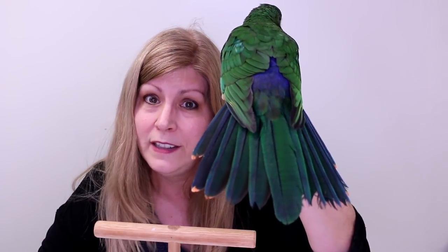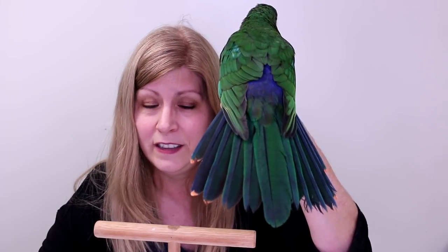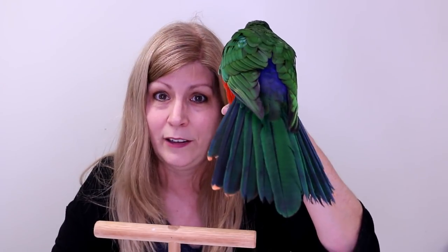This is called a broad tail parrot. You see the tail — how thick it is, very wide. They have wide tail feathers; see how they fan it compared to other birds. Compare to the Indian ring neck whose tail is very slim and long — this is called a broad tail parrot. This is Kingsley, my Australian King Parrot.